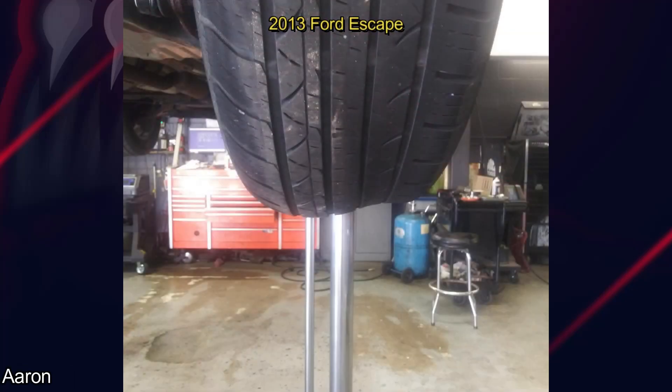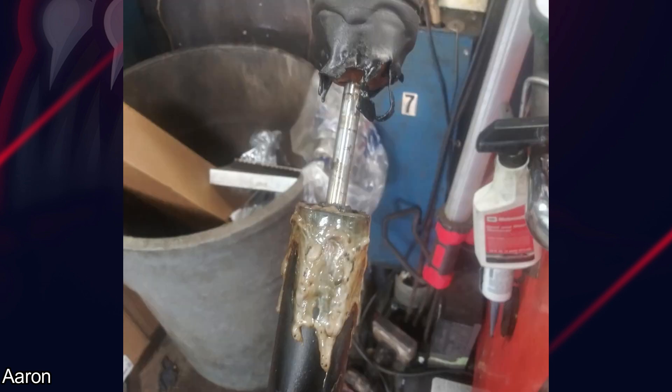Customer states he has a slight vibration and smoke coming from the passenger rear of the vehicle. The mechanic found that the right rear shock got so hot it melted itself around the CV axle.